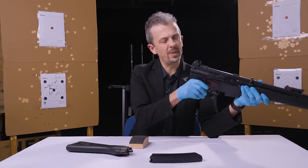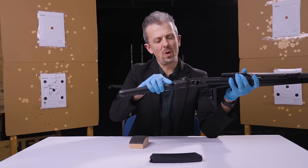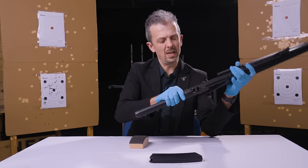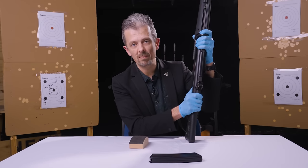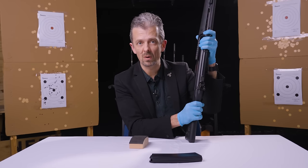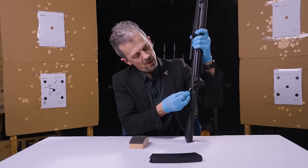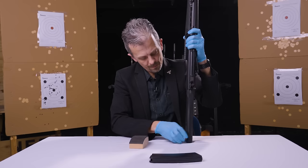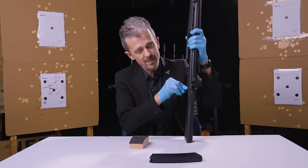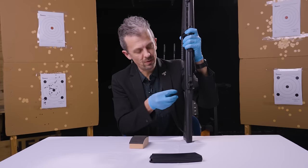There are a couple of differences on the bolt carrier. If you want more detail on the inside of this thing, I recommend you check out the Armourer's Bench video which features disassembly - they have an article that goes along with that. We'll pop this back together. This is very much refinement - evolutionary, not revolutionary, I should say.